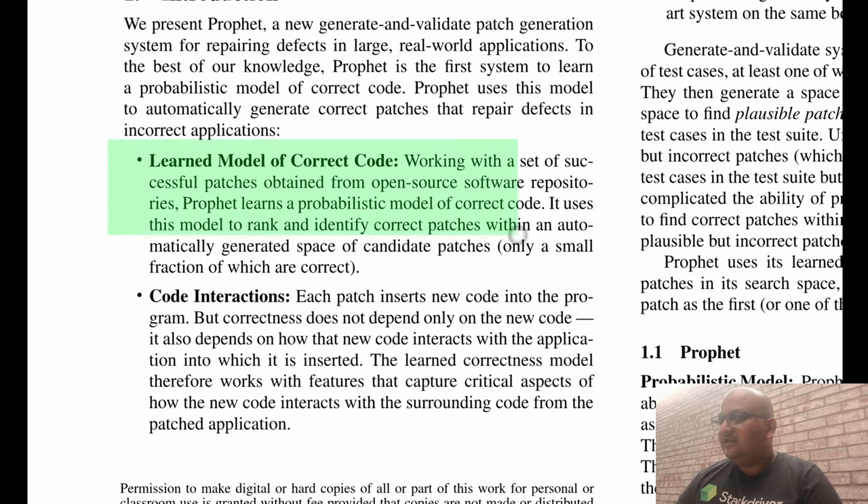There are three large differences between prior work in this area and the system which they call PROFIT in this paper. The first one is that they are learning a model of correct code — building a probabilistic machine learned model of what correct code looks like by training it on existing patches. Many of the systems prior to this were able to generate patches, but they did so based on templates and heuristics and were not guided by a machine learned model.